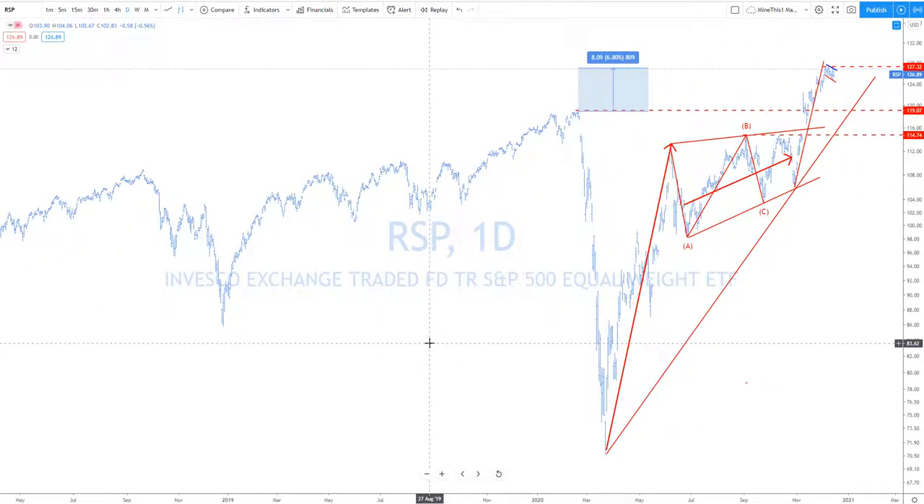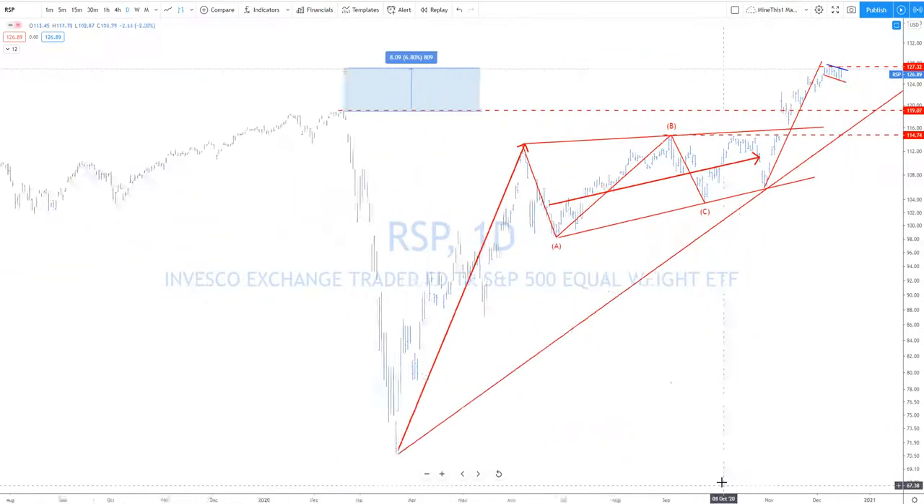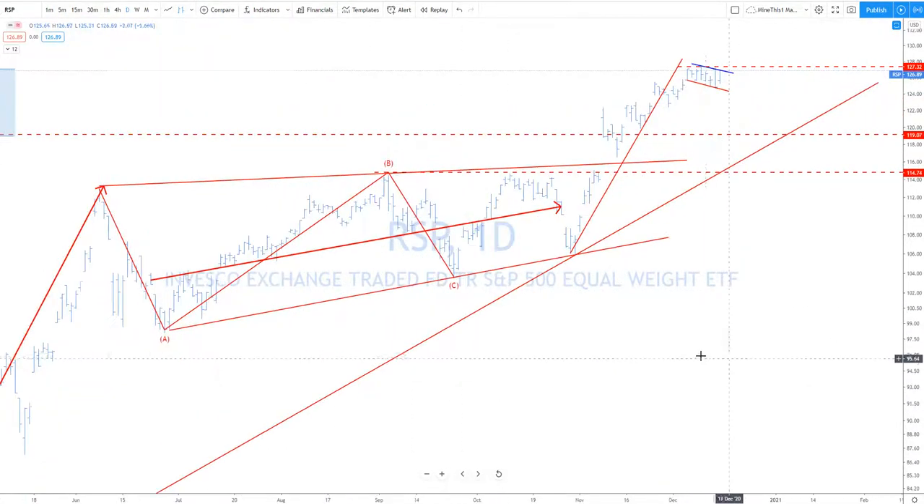Guys, welcome back to Real Macroeconomics and Investing. Patreon.com/realmacro — don't forget to come down, like, and subscribe to the video. Thank you. All right, so what's going on? Bullish.